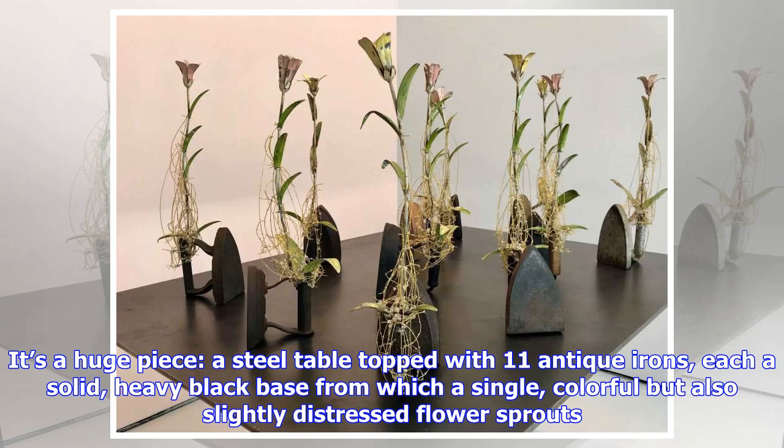Second Wives, in particular, made me smile. It's a huge piece — a steel table topped with 11 antique irons, each a solid, heavy black base from which a single, colorful but also slightly distressed flower sprouts.